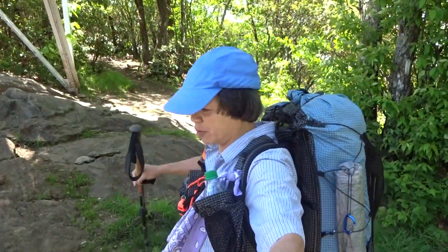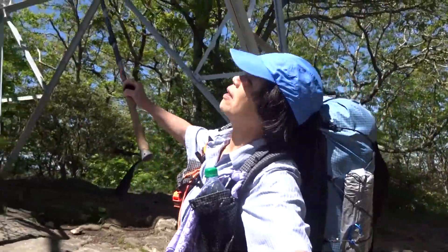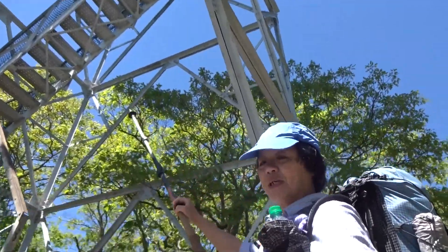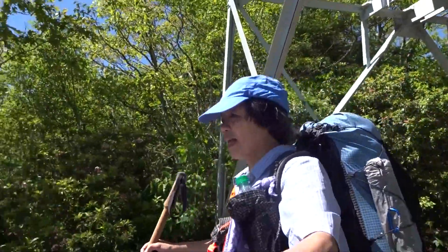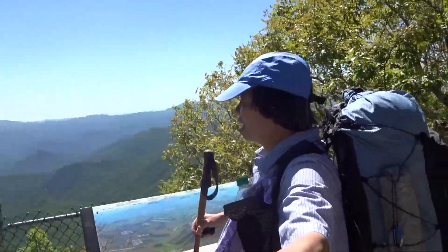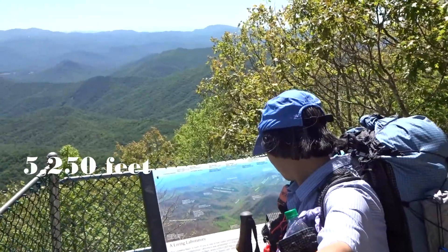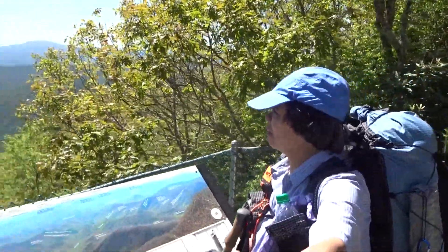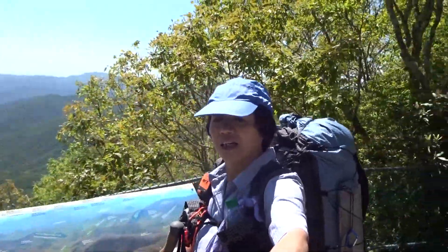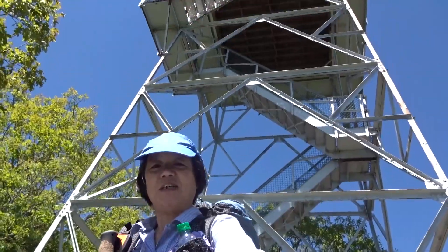This is the trail that came up to Albert Mountain, and this is the tower — you can go up, but not all the way to the top because of the equipment on the very top. This is the view. How many feet here? About 5,200-something feet. This is a gorgeous view, and right behind me is the awesome fire tower.